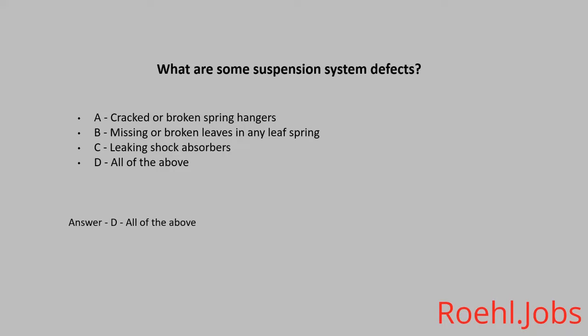You wear corrective glasses or contact lenses. When is it okay to drive without them? A. Short trips. B. When parking. C. Never. The answer is C. Never.